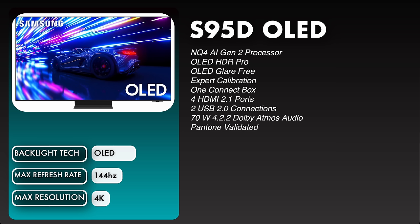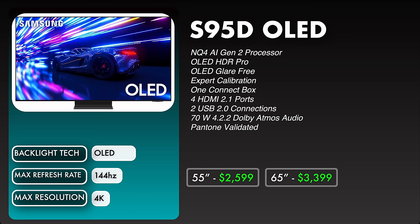Moving on to the S95D, we have the NQ4 AI Gen 2 processor, OLED HDR Pro, OLED glare free, expert calibration, one connect box, four HDMI 2.1 ports, two USB 2.0 connections, and 70 watt 4.2.2 Dolby Atmos audio. This TV is also Pantone validated. You'll see a max refresh rate of 144Hz. The prices: 55 inch is $2,599, 65 inch is $3,399, and 77 inch is $4,599.